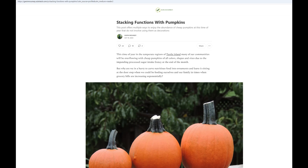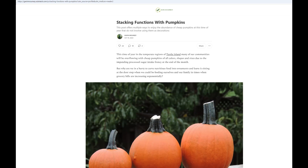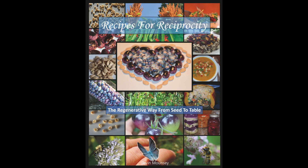Your latest Mouncy Minute offers multiple ways to enjoy the abundance of cheap pumpkins this time of year that do not involve using them as decorations. I made him do a Shocktober Mouncy Minute — stacking functions with pumpkins. This is Gavin Mouncy for Media Monarchy, author of Recipes for Reciprocity, the regenerative way from seed to table. And this is the Mouncy Minute.